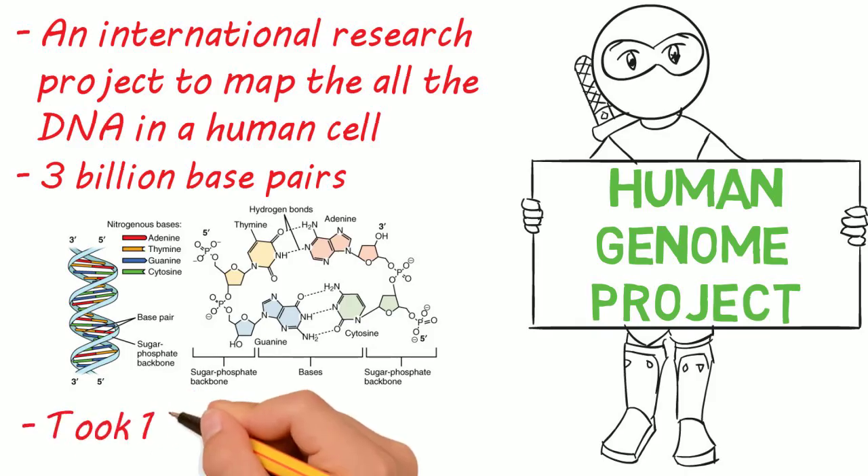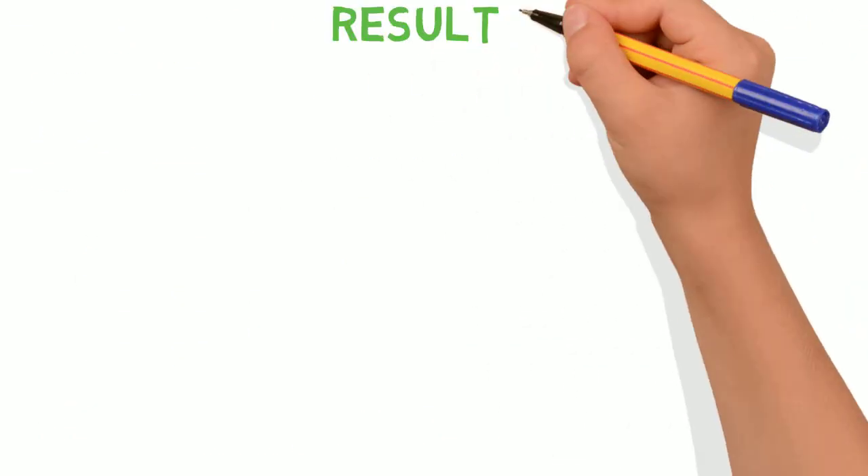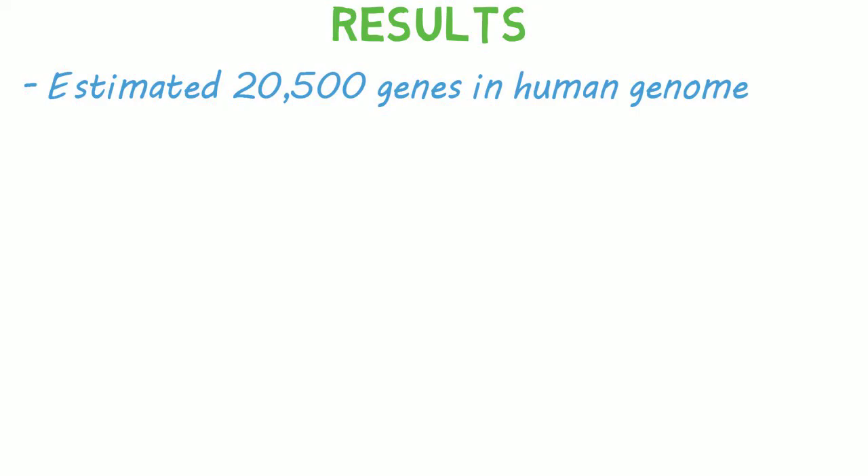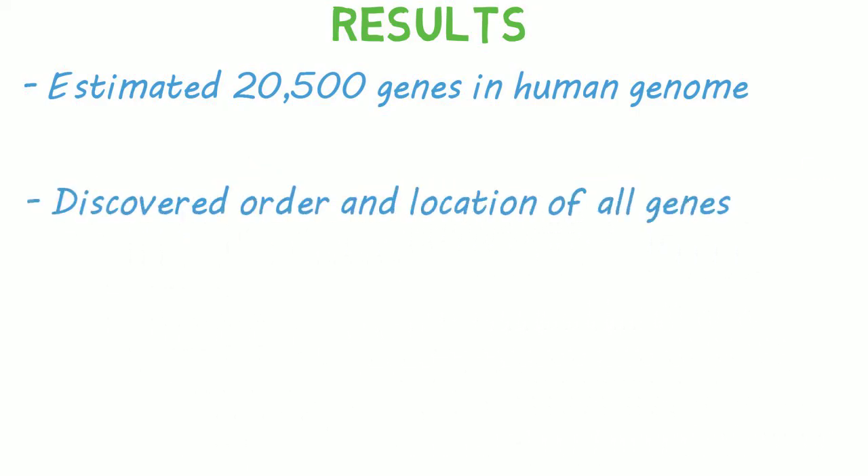Which took 13 years to complete. The project determined that there are about 20,500 genes in the human genome, and it also discovered the order and location of these genes.